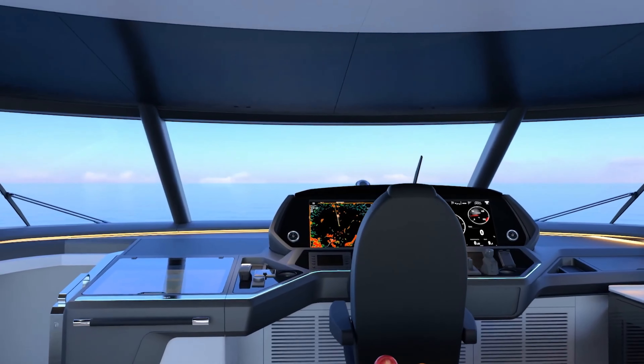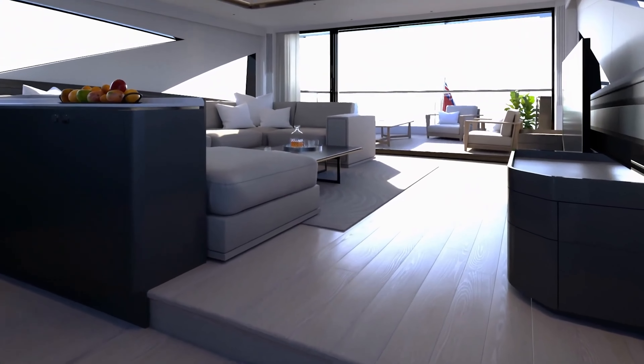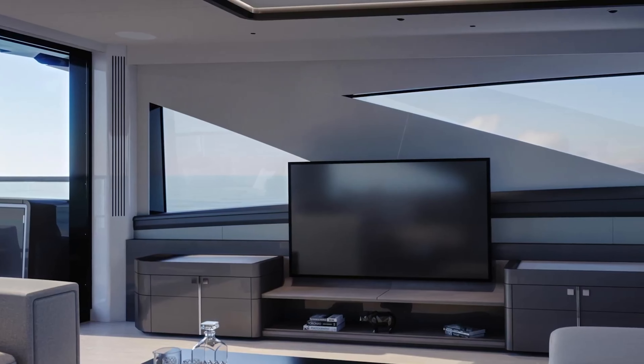Ascend a spiral staircase from the exquisite VIP cabin, and you'll find yourself on an enclosed flybridge — a realm replete with a bar, luxurious seating, and panoramas that stretch to infinity.